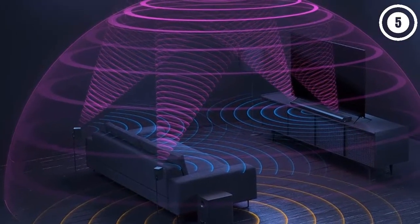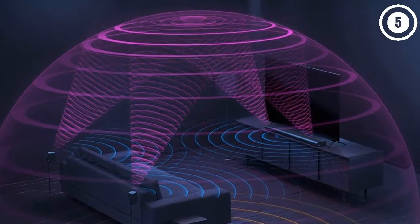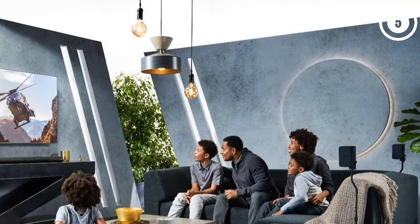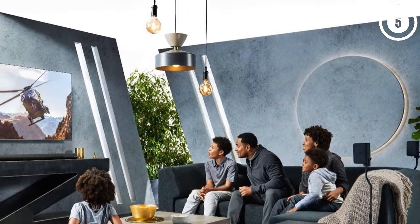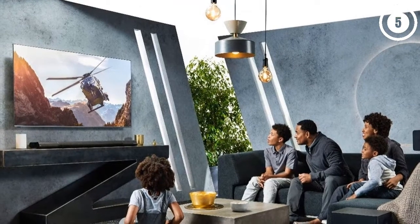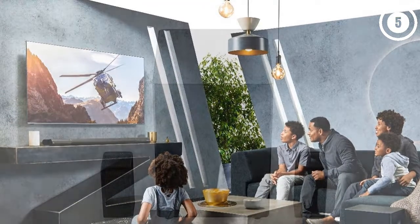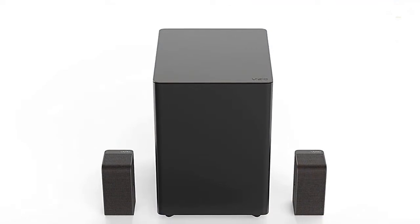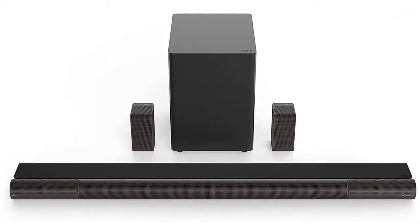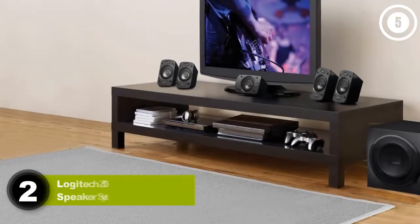The Elevate soundbar also has smart features including a remote with a backlit display, making it easier to use when you've got the lights dimmed. Chromecast built-in lets the soundbar double as a speaker for music, podcasts, and other audio. For wall-mounted setups, Vizio includes mounting hardware for both the soundbar and satellite speakers. All in all, Vizio's Elevate soundbar is a perfect package for most people.